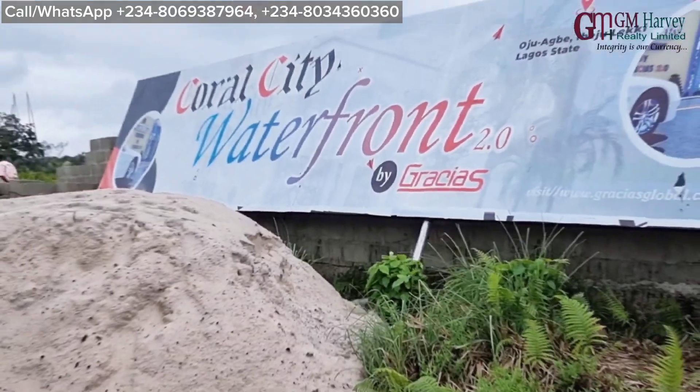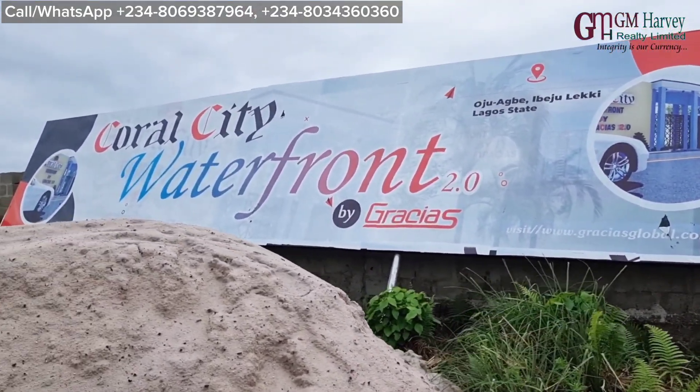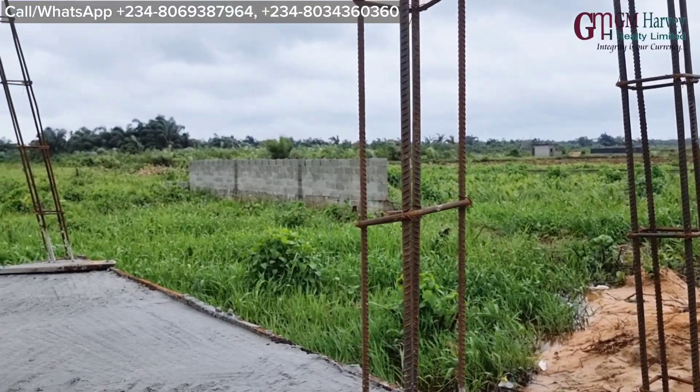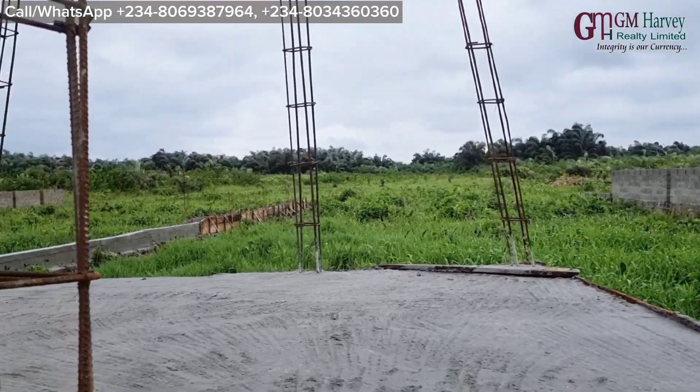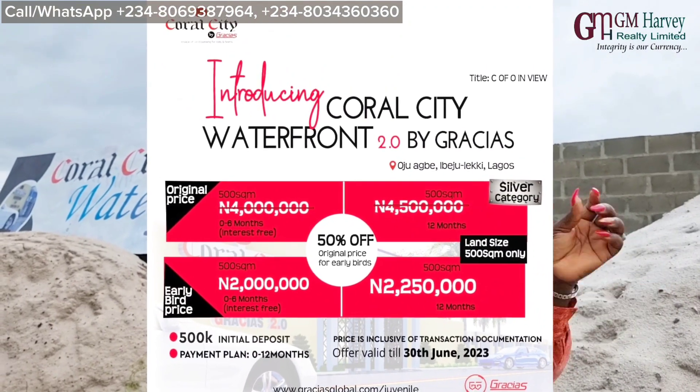I present to you Coral City Waterfront. It's very affordable, like I mentioned. The actual price is 4 million naira, but we're currently giving it to you as an early bird offer for 2 million naira. A property that is worth 4 million, we are giving it to you for 2 million naira.